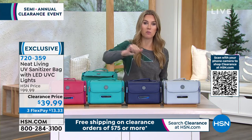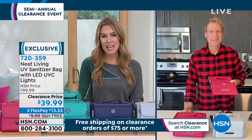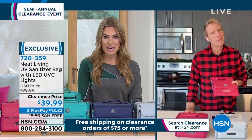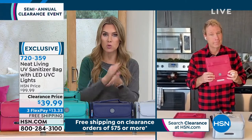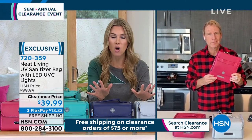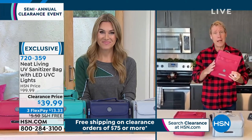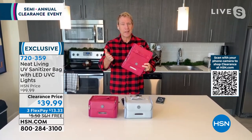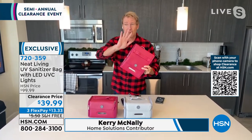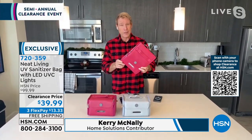Joining me now is Carrie McNally. Carrie, it's not a new concept to sanitize, but these portable devices are becoming the most essential household items — those drop zones, because I come in and wash my hands, but I need to wash all the small things I've touched too. It's the new normal, and we're really proud to present this. The last time we had this on the air it was $99 and it flew out the door. Things are happening again, and we've got to be safer than sorry.